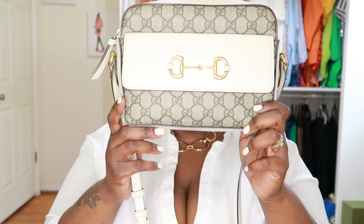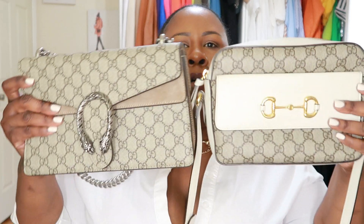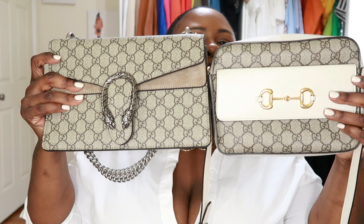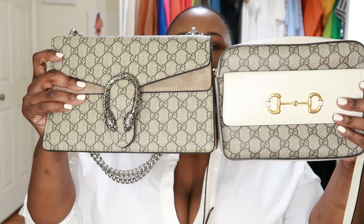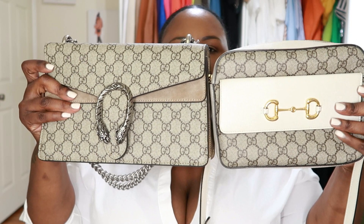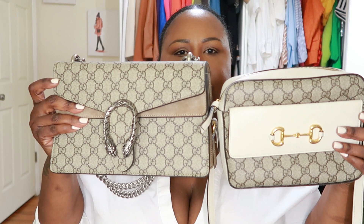So this is my authentic Gucci horseback camera bag that I bought maybe two, maybe three years ago. This is the same type of canvas. Does it not look the same? It has the same texture. The authentic doesn't feel any different from the replica — it feels like the same really great material and craftsmanship. The G's are not funny looking; they match up the same. It just looks the same. I'm happy with that. This is the only authentic Gucci bag I have in this new canvas.